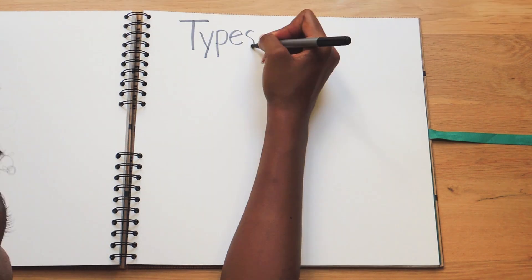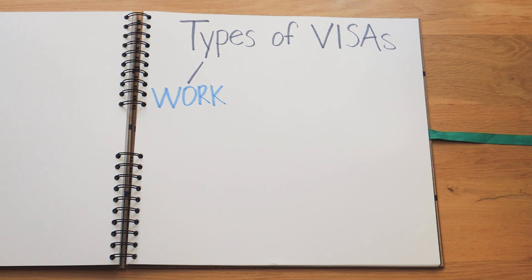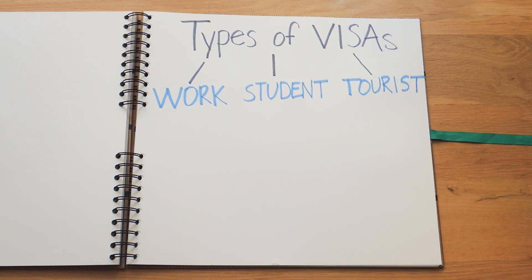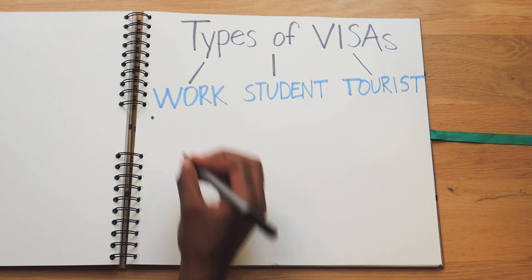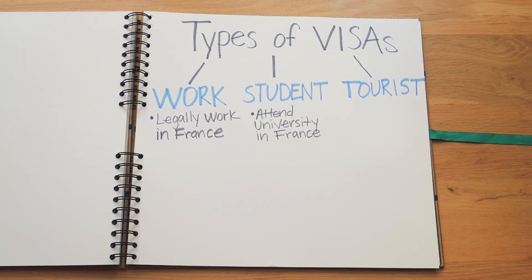In general there are three types of visas: a work visa, a student visa, and a tourist visa. For a work visa, it allows you to legally work in France, and oftentimes companies outside of France will sponsor a work visa for existing employees to work in France. A student visa is pretty self-explanatory — this is for anyone going to school in France that isn't a French citizen.